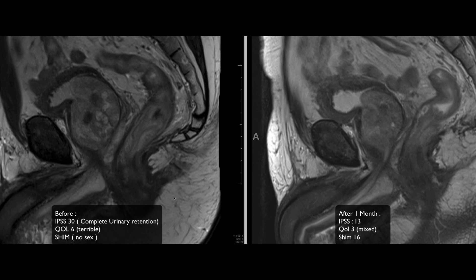For follow-up: on the left of the screen is the image before, on the right is after. Before the procedure, his IPSS score was at maximum because he was in complete urinary retention. His quality of life questionnaire showed he felt terrible, and of course he could not have sex because of the Foley. At one month, there was a spectacular reduction in IPSS to 13. Quality of life was still mixed, and his SHIM score was 16.